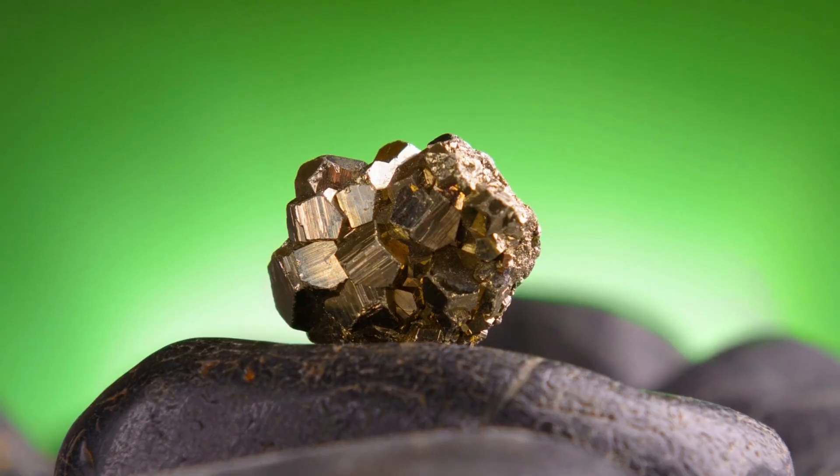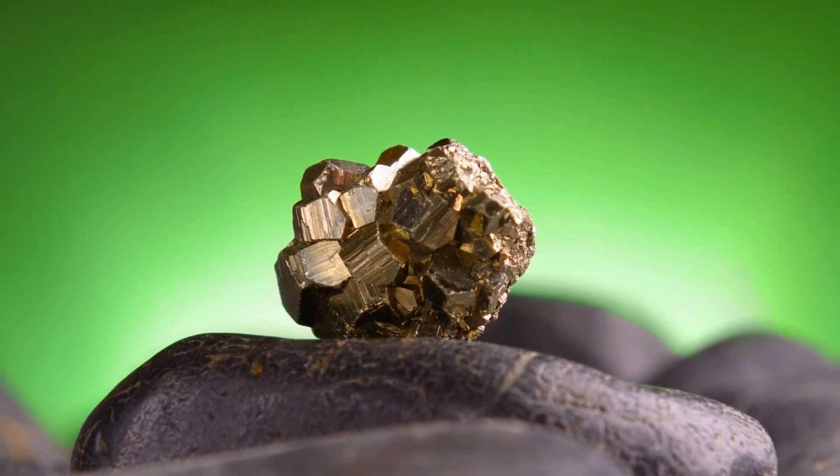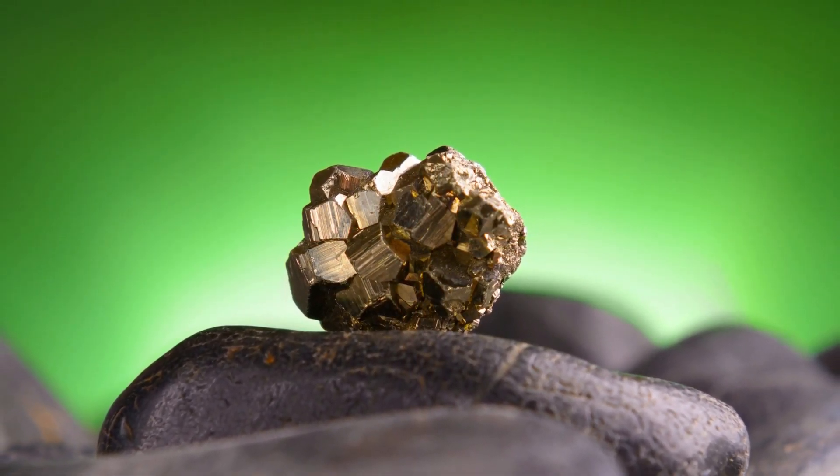Color: Pyrite has a brassy color, while gold has a golden to yellow color. Most native gold is alloyed with silver, and if the silver content is high enough, the specimen will have a whitish-yellow color.